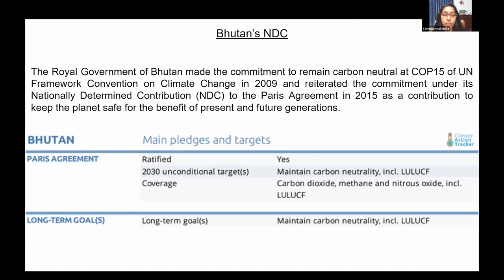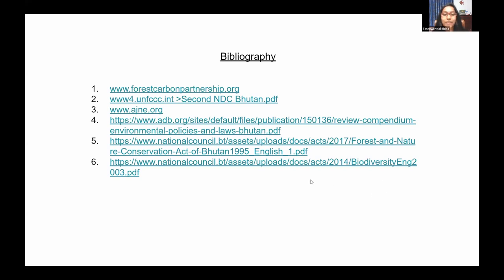The third improvement in the second NDC is that broad plans and actions for low emission development identified in the first NDC have been further elaborated through low emission development strategies (LEDs), with road maps for sectoral actions with GHG and non-GHG targets now presented. Here is the list of sources used for this presentation. Thanks for bearing with me and I'm handing it over to the next presenter.